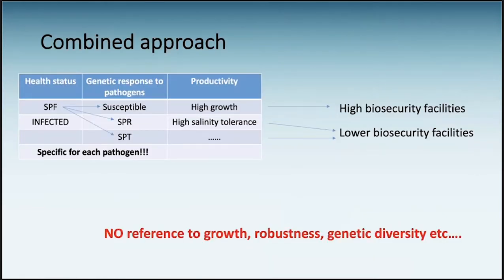When we want to select stocks for our farm, we need to look at three criteria. One is the health status: are the animals SPF or are they infected? Second is the genetic response of those animals to pathogens — are they highly susceptible, resistant, or tolerant? And then we can look at productivity traits: do they have high growth, high salinity tolerance, can they digest more vegetable protein, etc.? Basically, which stocks we select depends on what facilities we have.